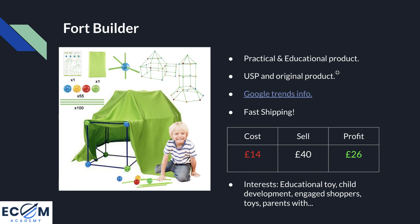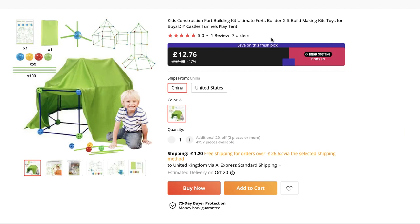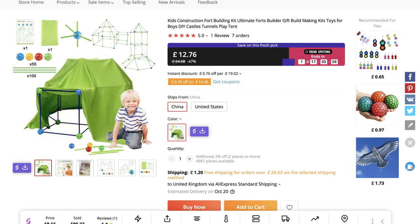It has that wow factor and USP — everybody built forts as children, so when those children become parents they can do it with their own kids. It's also an original product. Looking at it on AliExpress, this listing with fast shipping only has seven orders, and the biggest supplier had maybe 100 to 200 orders. That could mean it's either an untapped product — meaning you could be one of the first to sell it, which could spell huge opportunity — or it could just be that it's a bad product. Until you actually test it, you'll never know.